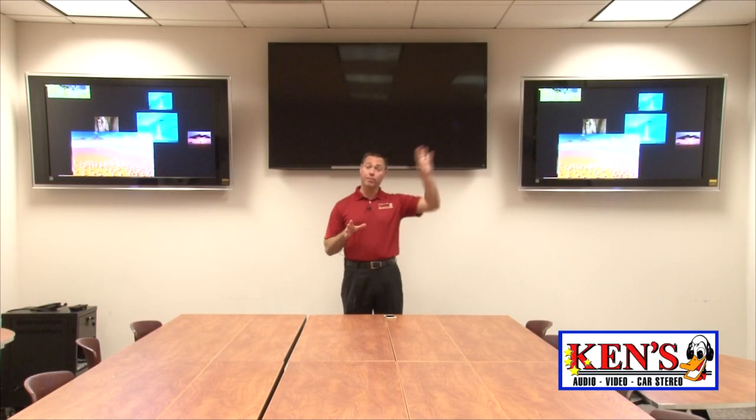All right, we do a lot of boardrooms, we really do. Now this is a smaller boardroom — we're doing a bigger boardroom in this same building.